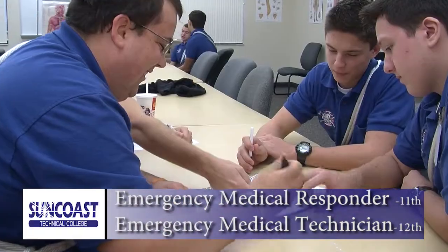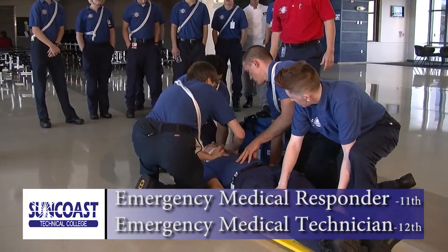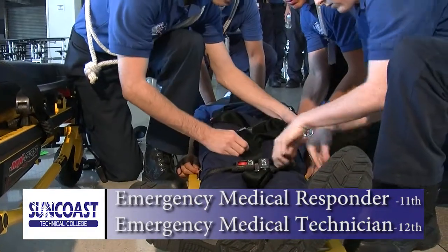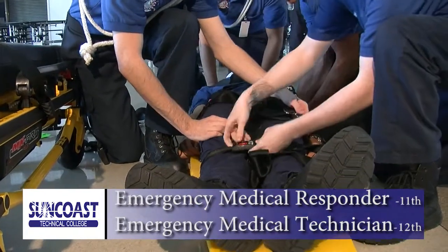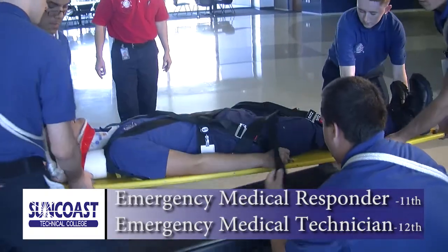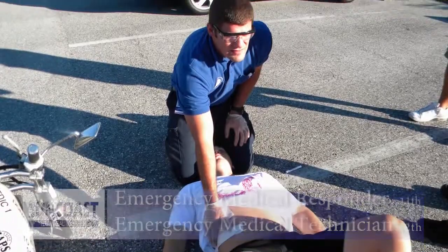If the world of emergency care appeals to you, Suncoast Technical College's Emergency Medical Technician program is the place for you to begin. In our state-of-the-art medical training facilities, you will gain hands-on experience and learn all the appropriate protocols and procedures for working in the emergency medical field. Graduate in the exciting career as an EMT and position yourself to advance and become a paramedic.